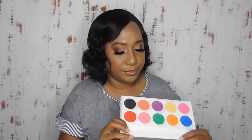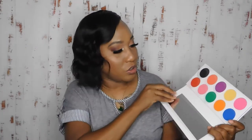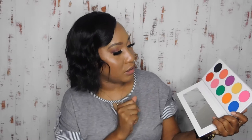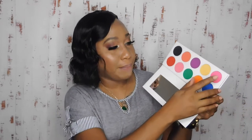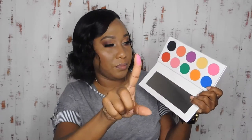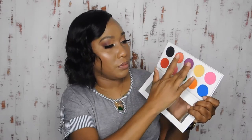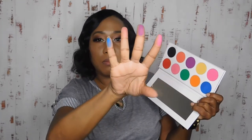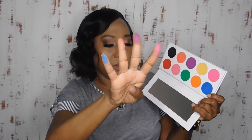We're going to swatch the neon colors. So we're going to swatch this pink, purple, and blue — this hot pink, purple, and blue. Look at those colors, lord!